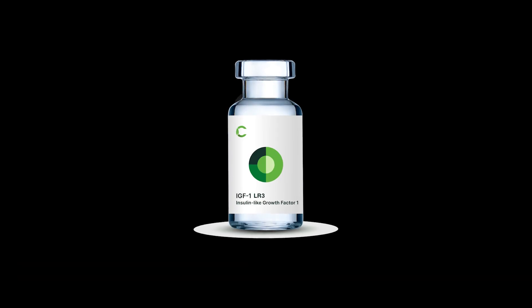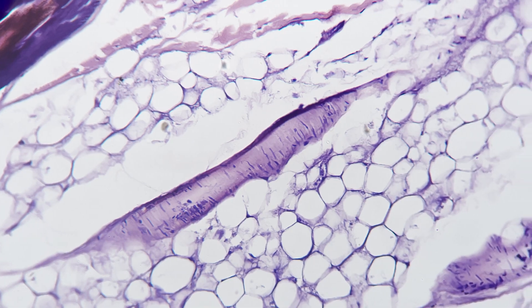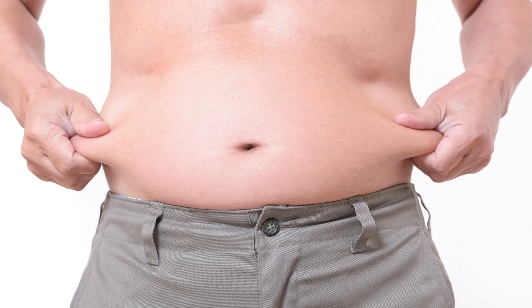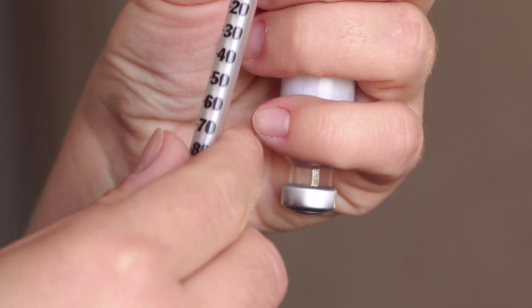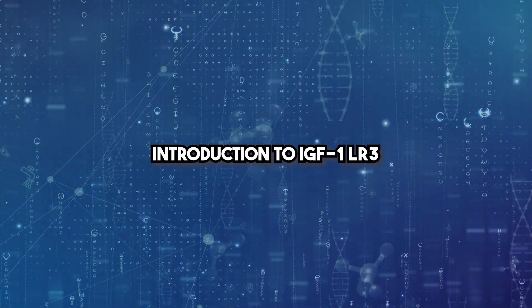Welcome, physicians. In today's training, we'll explore IGF-1-LR3, a powerful peptide that has gained attention for its role in tissue repair, muscle growth, and metabolic regulation. We'll cover indications, dosing protocols, monitoring, side effects, and even dive into the science behind its molecular structure. Let's get started.